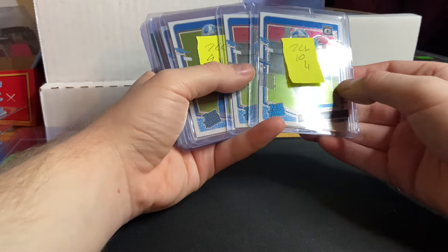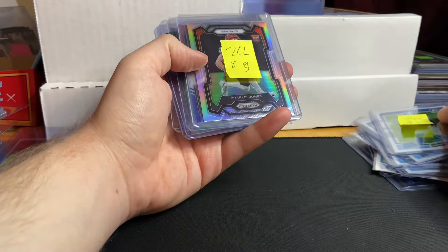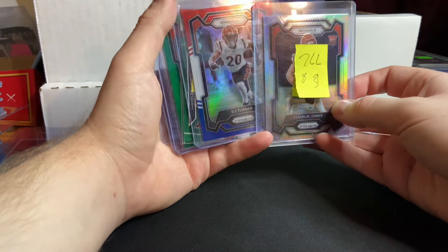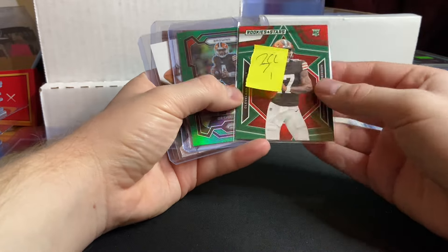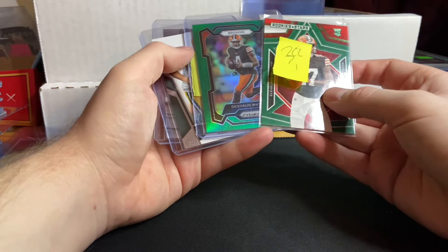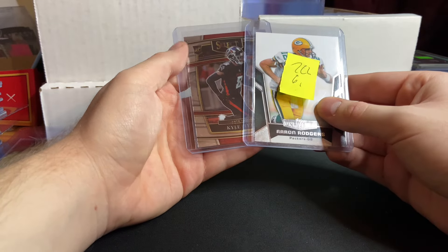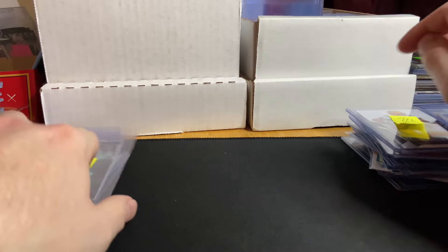Two Sam LaPorta Optic Rated Rookies for $4. A Jameer Gibbs and a Sam LaPorta for $4. Charlie Jones and DJ Turner, both Bengal rookies from Prism Parallels, for $3. Two Browns Green QB cards for $1. A Kyle Pitts and Aaron Rodgers card for $1 — steals there.